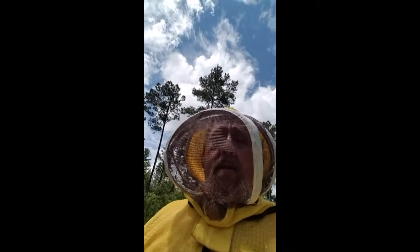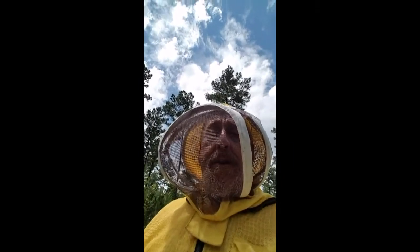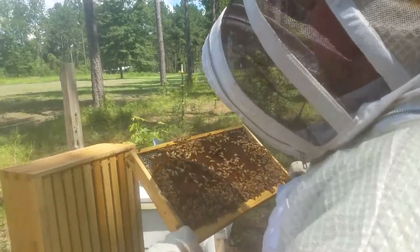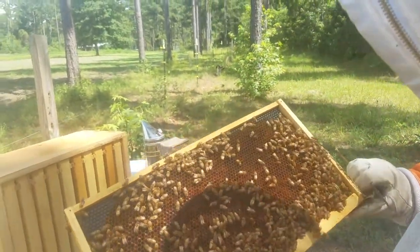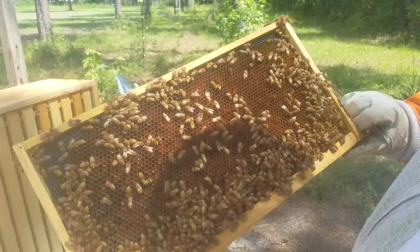So we've been through a few hives and it's just not looking good — it's just that time of the year. It's June 30th and we have a dearth. Lots of bee bread though, pretty neat looking at all the different colors and all the different sources.